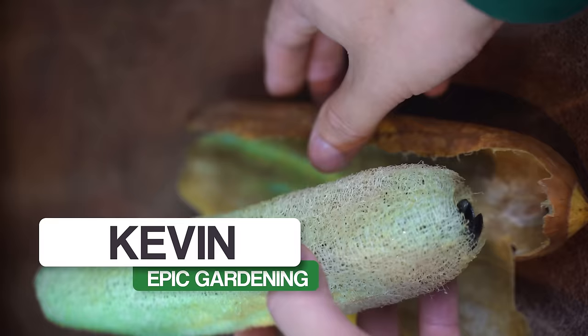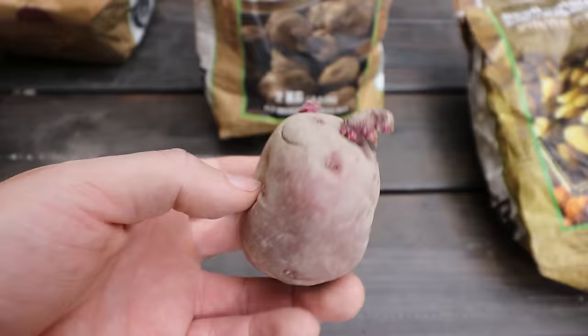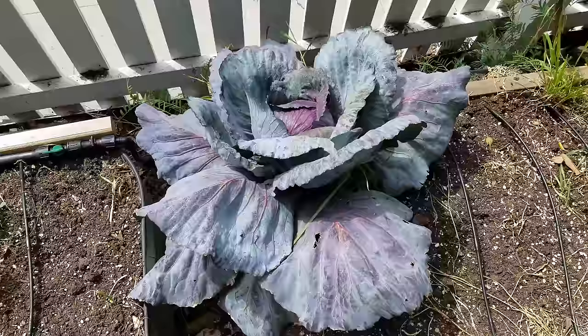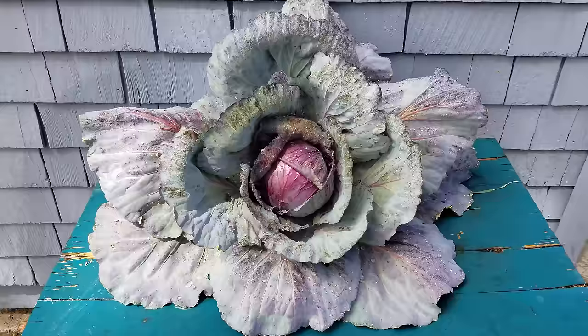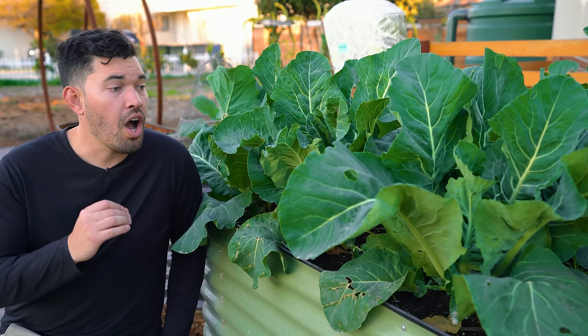Of all the crops I have tried to grow in my garden, none has frustrated me as much as brassicas. I've grown my own shower sponge, all sorts of different weird fruits, hundreds of pounds of potatoes — but something as simple as cauliflower or cabbage has evaded me for many years. Not that I haven't gotten anything, but I just haven't gotten anything quite epic enough. In this video I'm going to share all the mistakes I've made troubleshooting brassicas so that you can have your best brassica season yet.